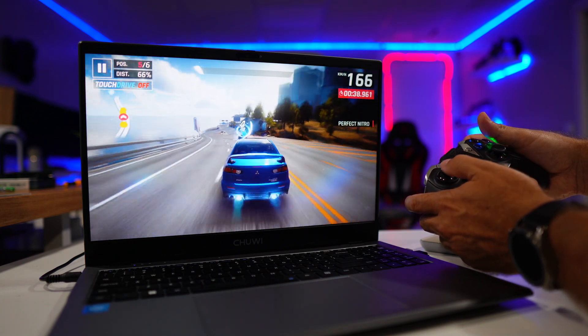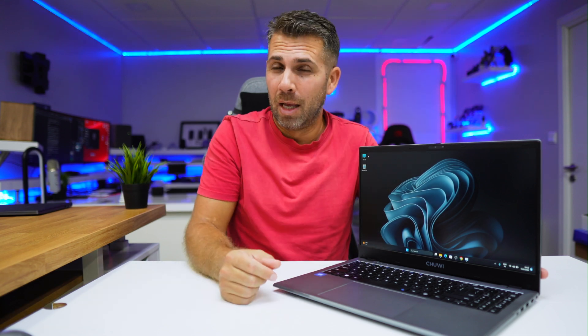If you want to push gaming further on this kind of laptop, cloud gaming like Xbox is a great option — we've done a few videos on that here on the channel. I'll try to leave links on the YouTube cards and in the video description.